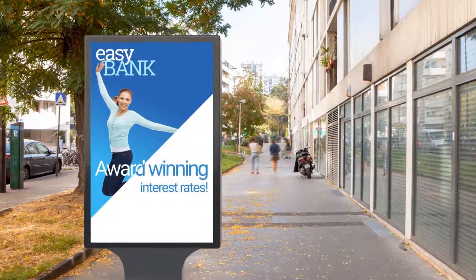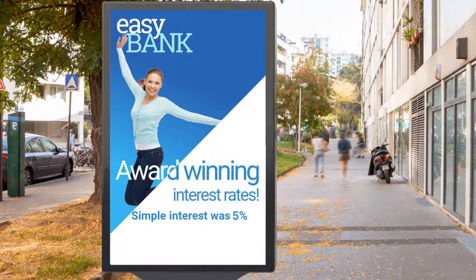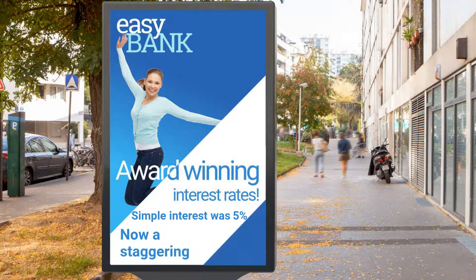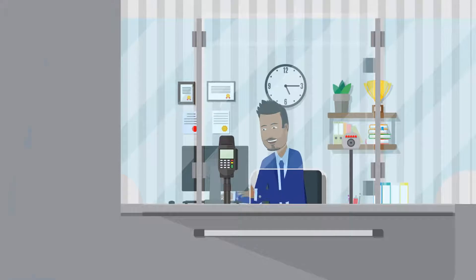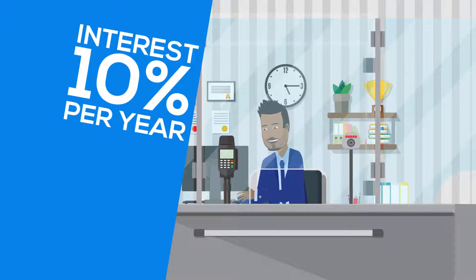Most bank accounts will have an interest rate associated to them, usually something between 1 and 5%. For this video, we're going to imagine that we've got an amazing account that pays us a staggering 10% interest. This means that every year, our lovely bank pays us 10% of the money we've kept in our account over the year.